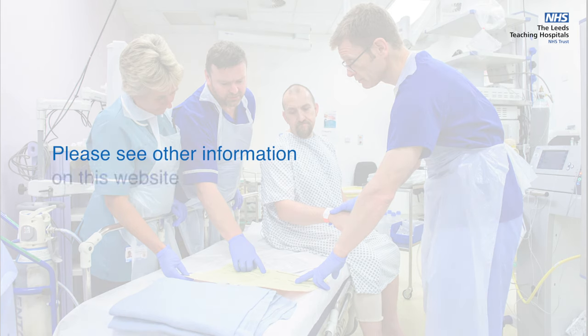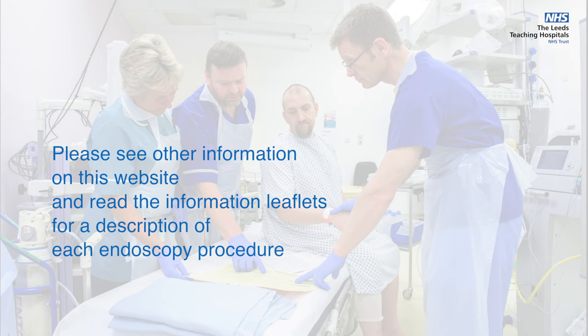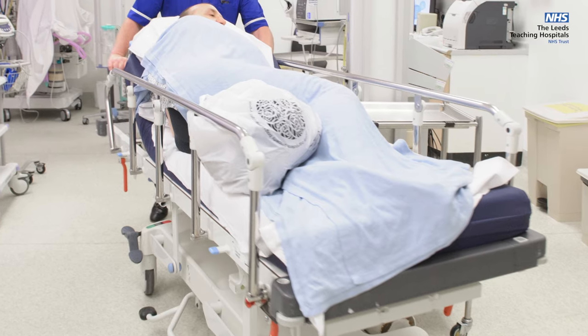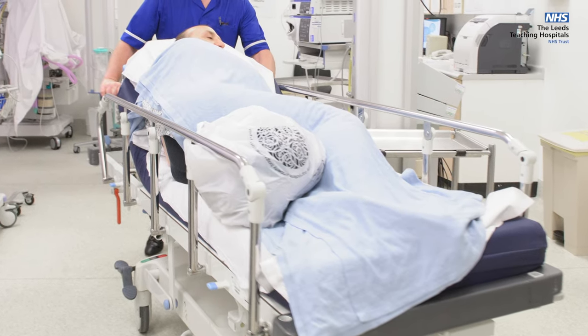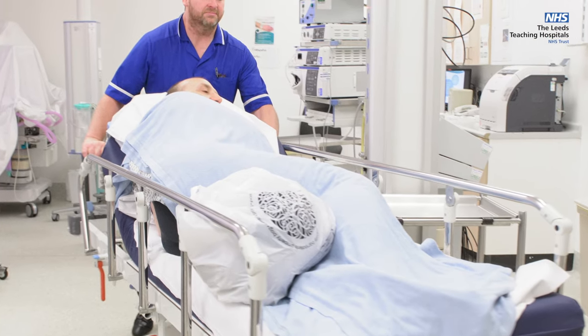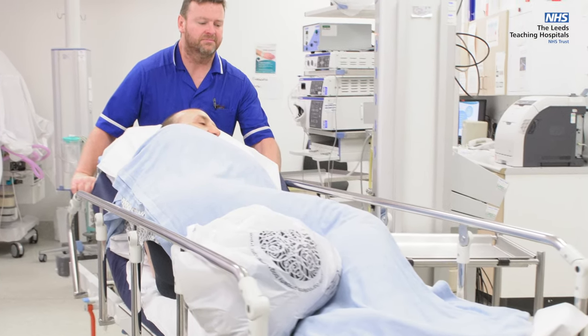Please see other information on this website and read the information leaflets for a description of each endoscopy procedure and the sedation options. After you have had your procedure, if you have had sedation, you will be transferred to recovery on the trolley that the procedure was performed on. If you have not had sedation, you will be able to walk or be taken in a wheelchair to second stage recovery.